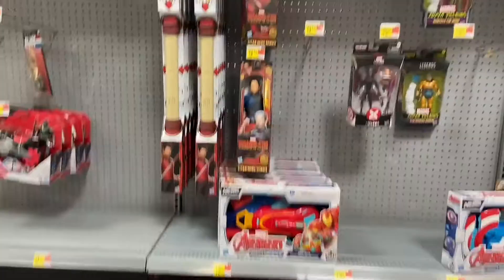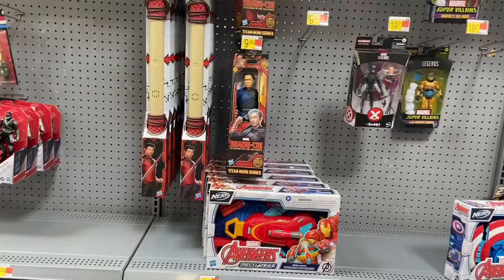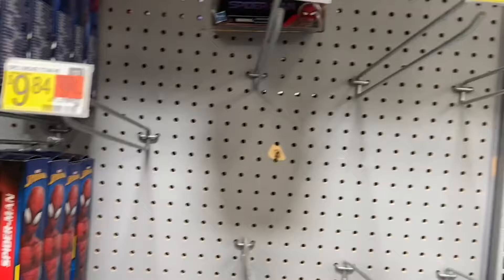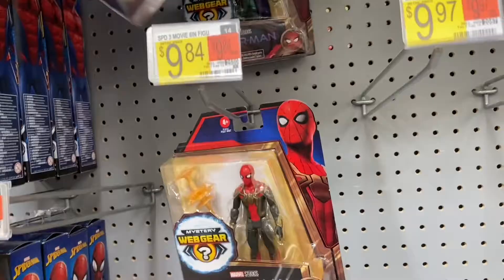There's so much Shang-Chi stuff on the shelves, which is kind of concerning. It looks like they got rid of all their Shang-Chi Legends figures though — that's kind of surprising, they must have been clearance. And they've got Spider-Man figures: the stereo suit, the black and gold suit — those are the only three I guess.